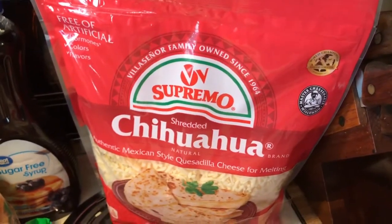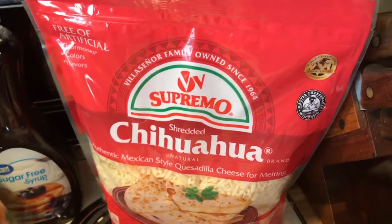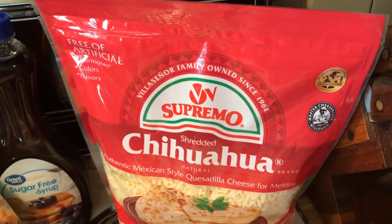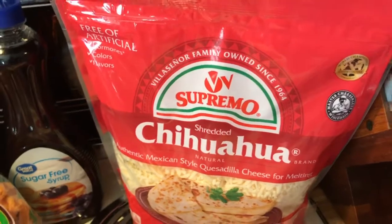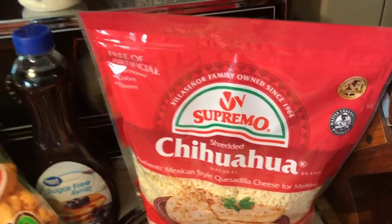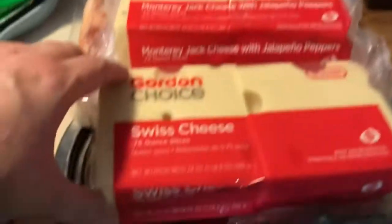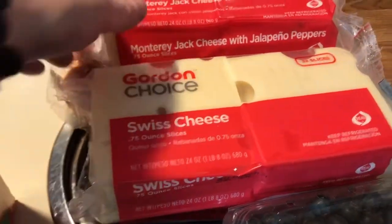I forgot to get the chihuahua cheese at Costco yesterday, and since I've never seen it in block form to shred it, I went ahead and got it — this is what I like to use for my chuffles. I got a package of pepper jack, two packages of Swiss — one for me and one for my dad.